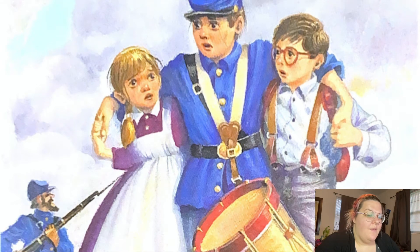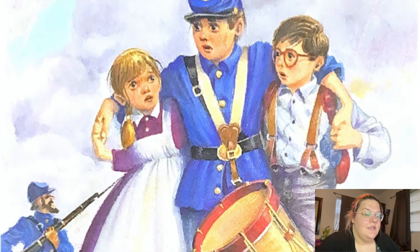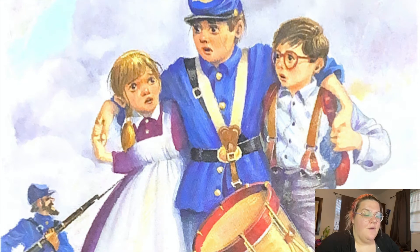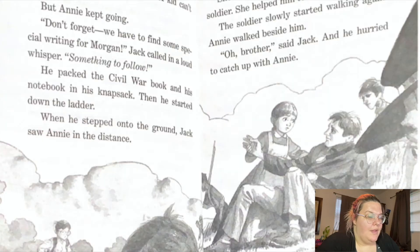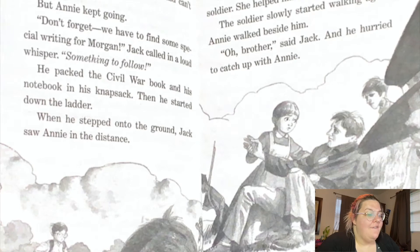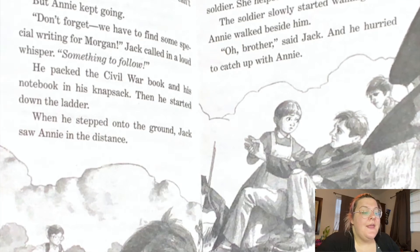"Wow, they keep coming," Annie said. Jack looked up. More Union soldiers were coming through the field. These didn't have horses. They all looked sad and weary. Some of them limped. Some of them helped others along. One man stumbled and fell down. "I have to help," said Annie. "Wait," said Jack. She started down the rope ladder. "You can't help," said Jack. "A kid can't." But Annie kept going. "Don't forget, we have to find some special writing for Morgan," Jack called in a loud whisper. "Something to follow."